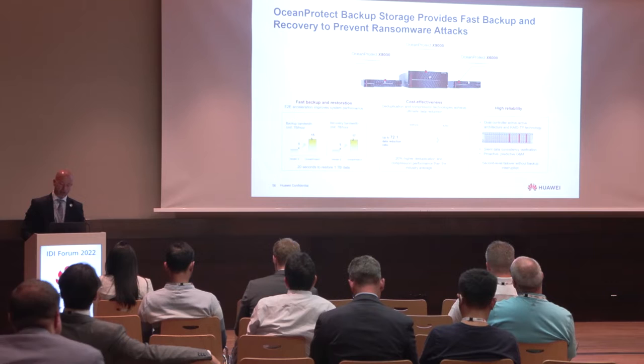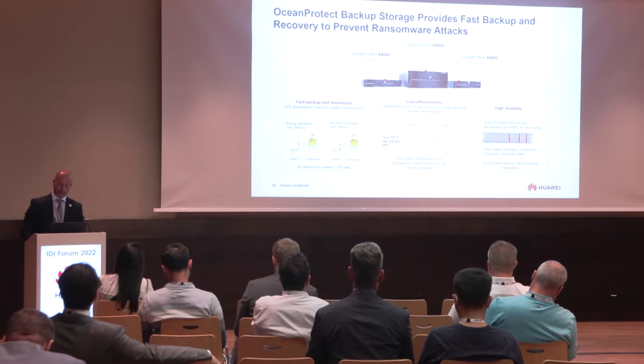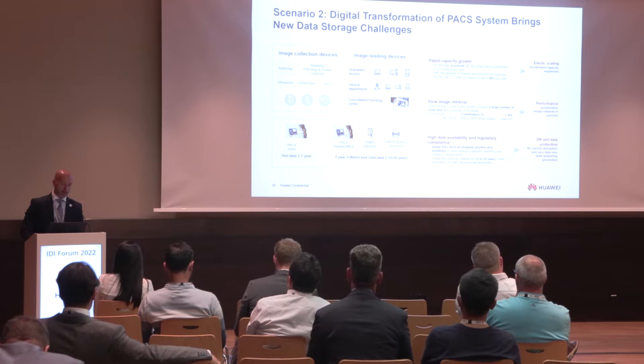In terms of cost effectiveness, we can reach up to 72 times data reduction ratio — much higher than any competitor. We also achieve high reliability thanks to a dual controller active-active architecture and RAID TP technology. The second scenario is about PACS images. We need to collect information coming from different diagnostic digital modalities and devices, and also deploy images to all image-reading devices — not only workstations but also mobile phones and tablets.